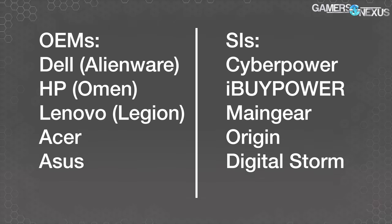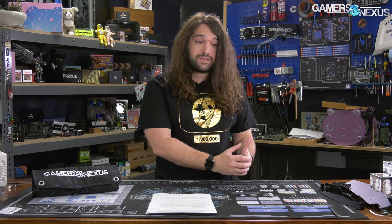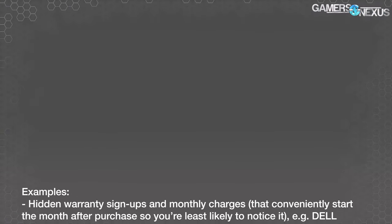Some quick vocabulary: we're going to be saying OEM and SI a lot in this video. An OEM is an original equipment manufacturer — they assemble computers and are very large, like Dell, HP, Acer, and Lenovo. An SI is a system integrator, like CyberPower, MainGear, Digital Storm, and Falcon Northwest. It's a more boutique form of an OEM, less likely to be branding their own motherboards, more likely to be buying branded parts you're familiar with and then building a computer. Both groups have their ups and downs.